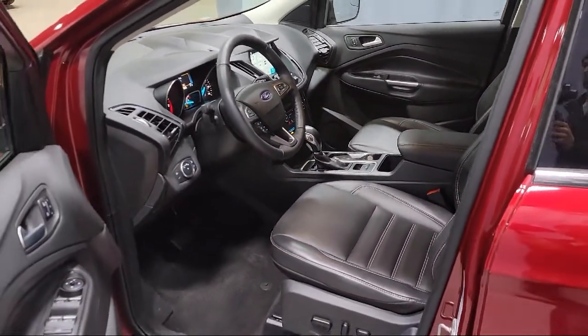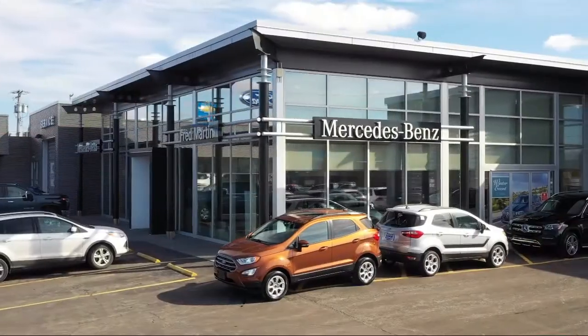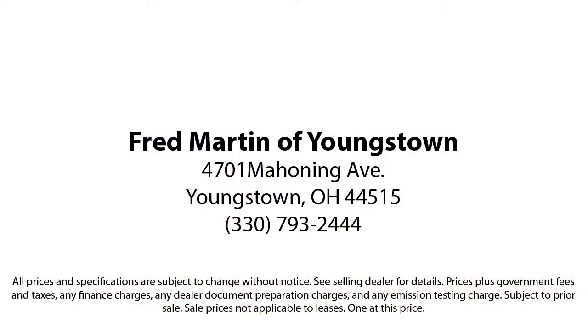With our 4.4 Google and 4.5 Facebook ratings, come see why customers always return to the family experience we provide. Fred Martin of Youngstown — we sell for less, a lot less. We're located at 4701 Mahoning Avenue in Youngstown. We'll see you next time.